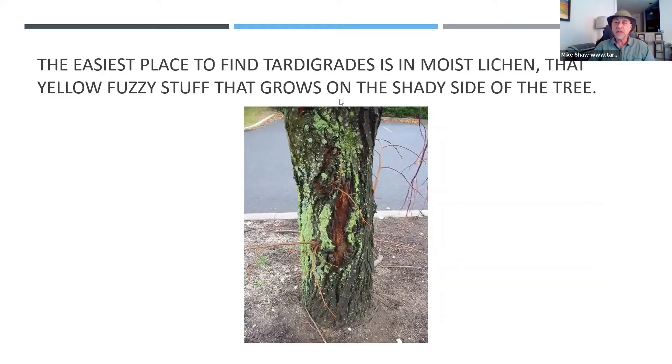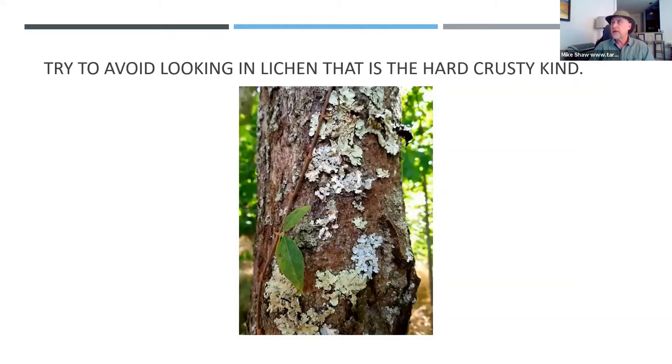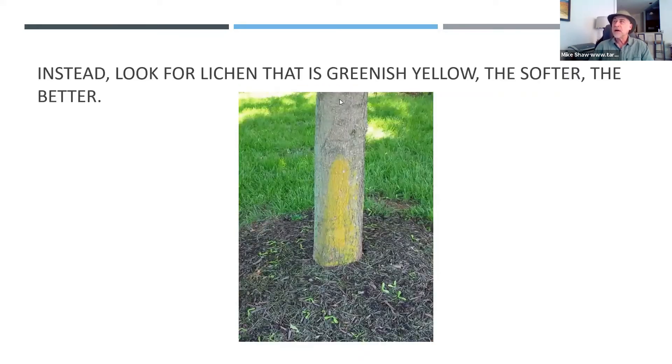The easiest place to find tardigrades is in moist lichen — that's the yellow fuzzy stuff that grows on the shady side of the tree. There are actually about a hundred different kinds of lichen. If you go outside in your backyard right now and you look at the lichen, if it's crusty like the one shown in the picture, chances are you won't find tardigrades in there. You want to look for lichen that is yellow or greenish-yellow and softer, like you see on this tree here.